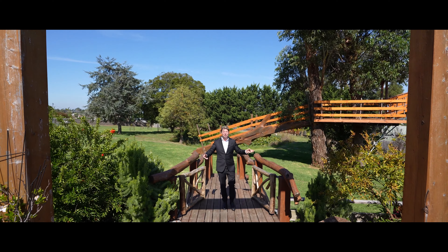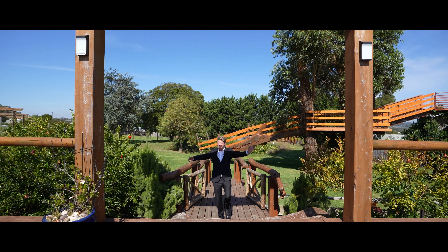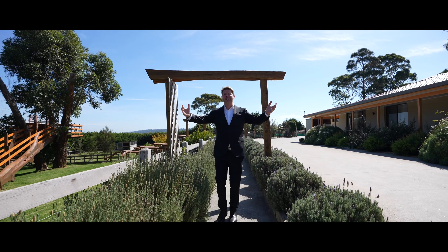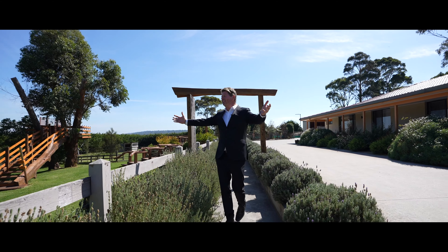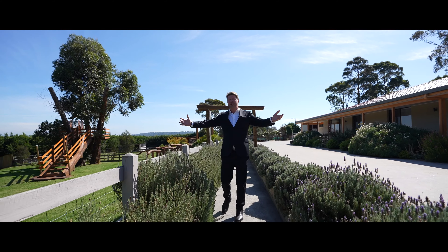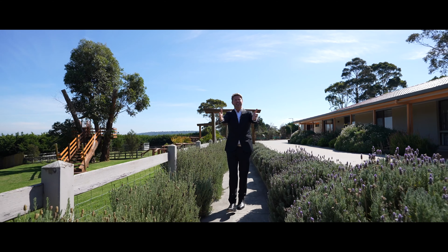We're going to the chapel and we're gonna get married! How good is this? You could host a wedding here. Look at these views and outlook — it's magnificent. You can even get married at first sight.